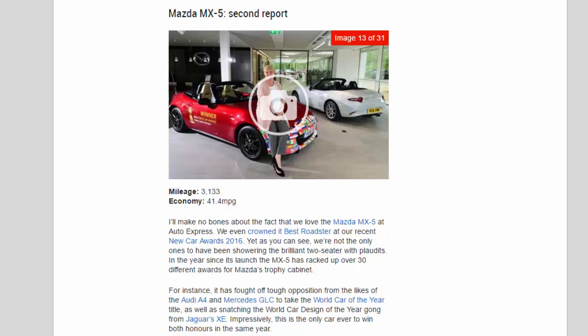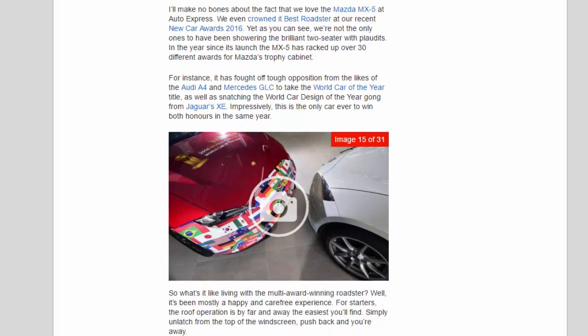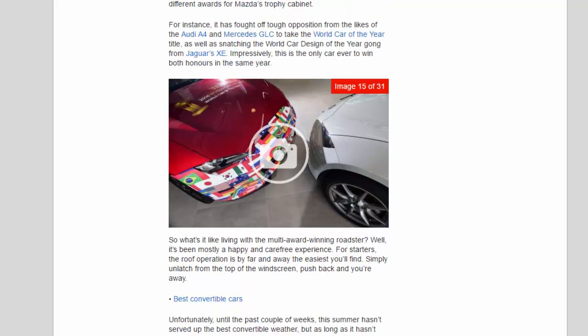Mazda MX-5 second report. Mileage: 3,133. Economy: 41.4 mpg. I'll make no bones about the fact that we love the Mazda MX-5 at Auto Express — we even crowned it best roadster at our recent New Car Awards 2016. Yet we're not the only ones showering the brilliant two-seater with plaudits. In the year since its launch, the MX-5 has racked up over 30 different awards. It fought off tough opposition from the likes of the Audi A4 and Mercedes GLC to take the World Car of the Year title, as well as snatching the World Car Design of the Year gong from Jaguar's XE — impressively, the only car ever to win both honours in the same year.